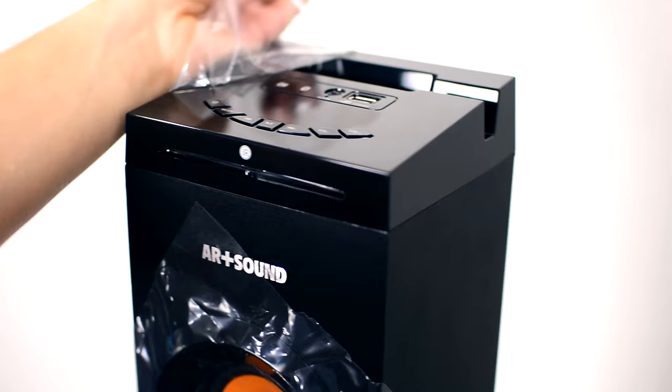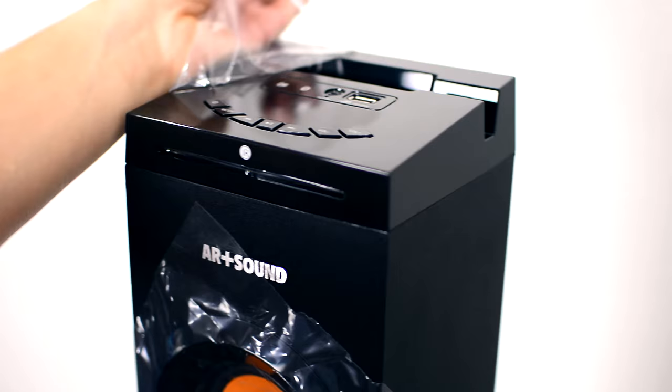Watch the sonic majesty pour from this monolith of sound as the LED lights mesmerize and hypnotize you to a new level of music enjoyment.